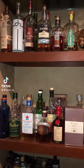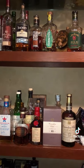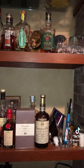Alright guys, so today we're taking a look at the best bourbons and whiskeys in my collection. Let's take a look.